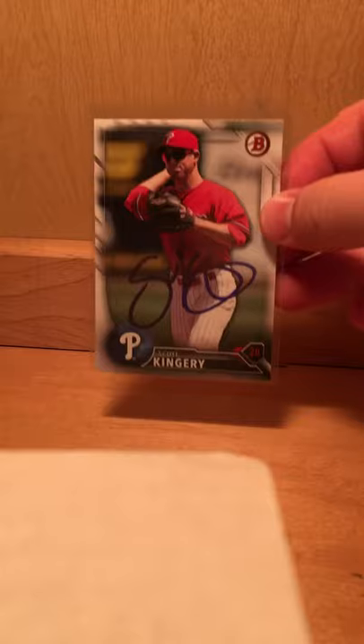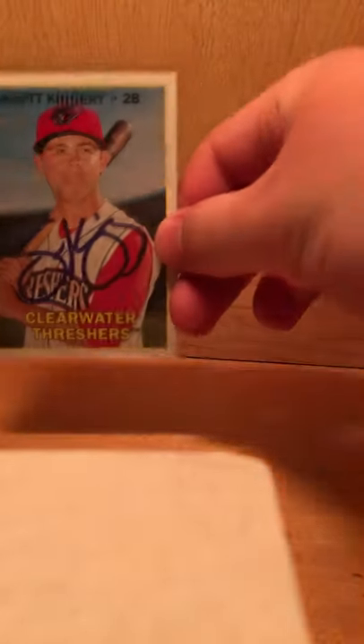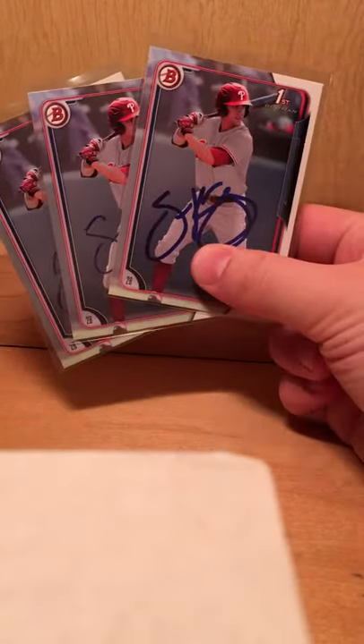Three from Tommy Joseph — another one of those team cards. Six from Phillies' top second-base prospect Scott Kingery: Bowman, looks like Contenders, Heritage, and then three Bowman Papers, all signed.